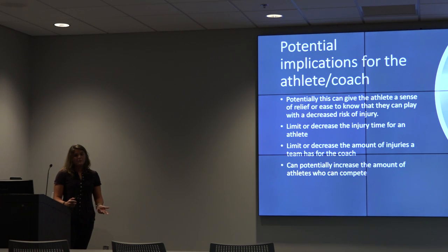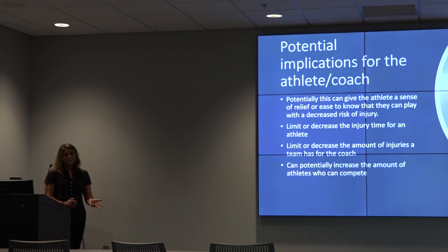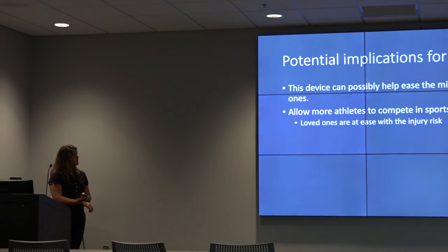These implications are potential because it's not fully promoted by the FDA. It can potentially give the athlete a sense of relief, knowing they can play with a decreased risk of injury. A lot of football players don't want to get hit because they fear concussions — when you hear the word concussion or traumatic brain injury, it seems like the end of the world. If you have a device that can potentially lower that fear, they'd be more likely to play at their full ability. It can limit injury time, decrease the number of injuries a team has, and potentially increase the number of athletes who compete.